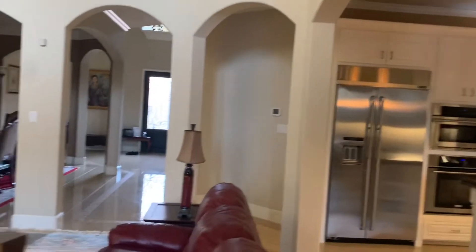Family room is wired and it looks up and over to the game room.